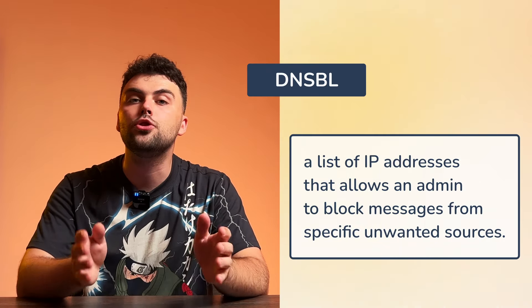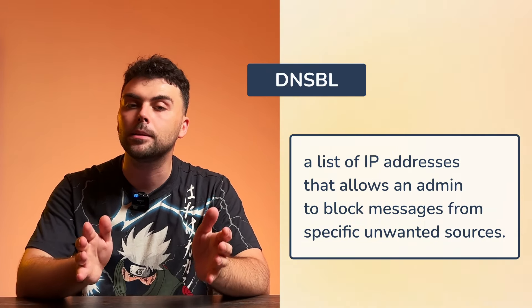This feature also verifies your email authentication protocols, which are essential for building trust with email service providers. For those interested in technical aspects, we aggregate all IPs used in the test, allowing you to monitor your sender infrastructure's reputation. We also perform DNSBL checks to ensure your domain is not blacklisted.